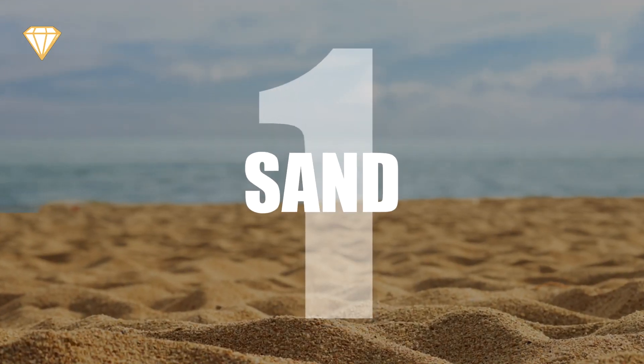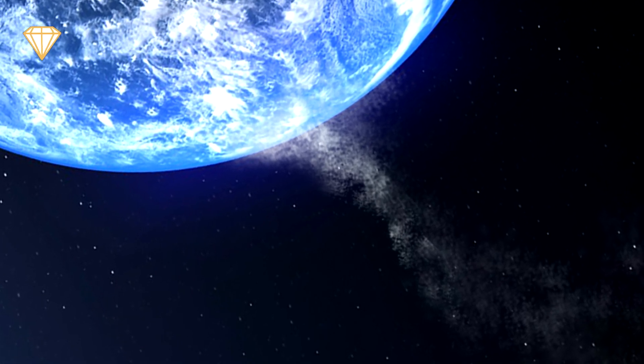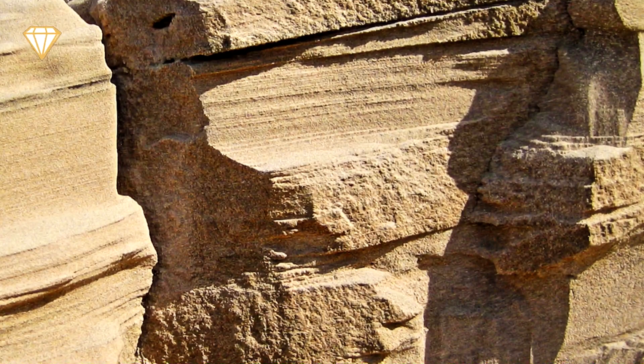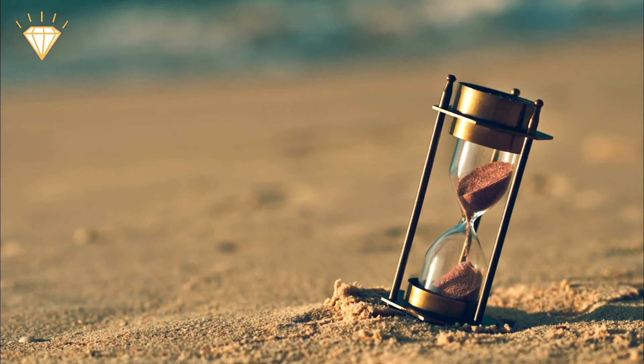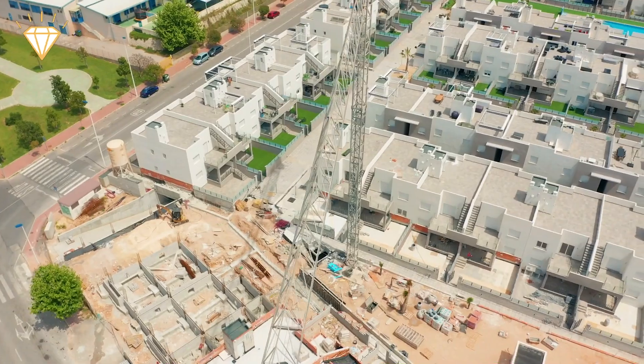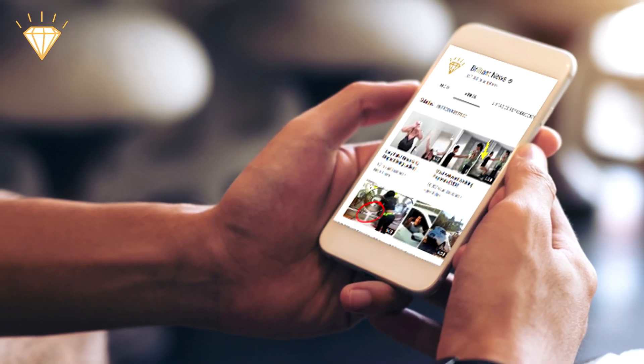Number one: sand. The Earth is not hemorrhaging this substance out into space, but it takes thousands of years of erosion to create it, and we are using it up faster than the Earth can make it — in the construction of cities, screens, and microchips. Your phone is made partly out of sand, as are your windows and your house.